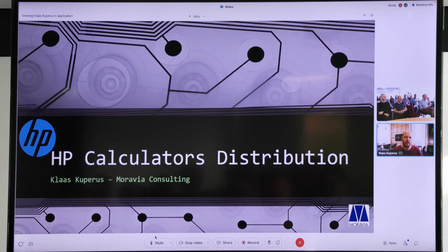I joined Moravia in 2013, so almost 10 years ago. Before that, I was working for a large distributor in the Netherlands who was the exclusive distributor for HP Calculators since 2008. So my history with HP Calculators goes back quite a while. I've seen a lot of changes in the distribution setup — exclusive distributors, master distributors — and right now we are in a brand licensing setup with HP.